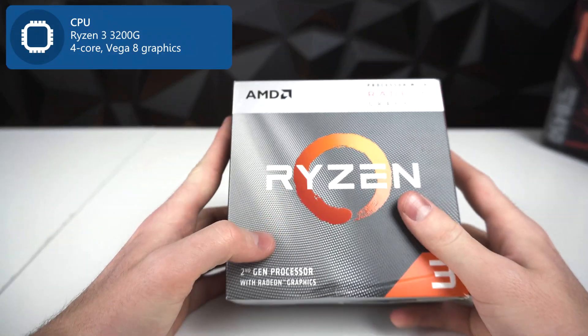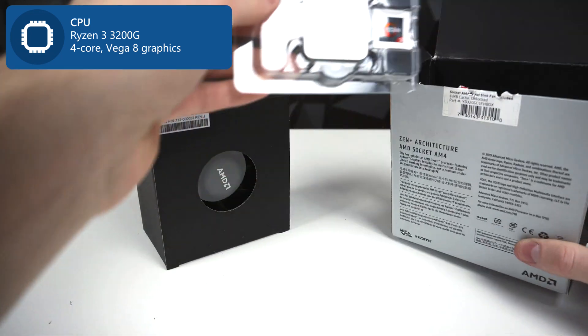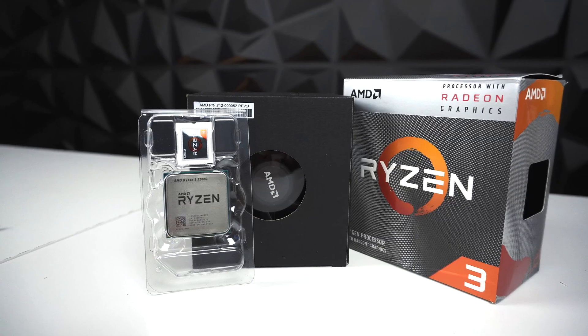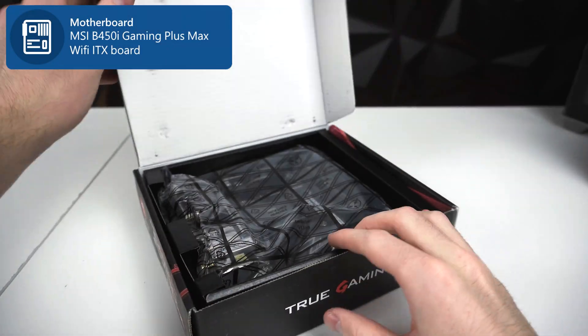Let's get started. Starting with the CPU and GPU, the Ryzen 3200G — for $600, if you want to buy all new parts, this is definitely the best you can get. For the motherboard, I chose the B450I Gaming Plus Max Wi-Fi Mini ITX board.